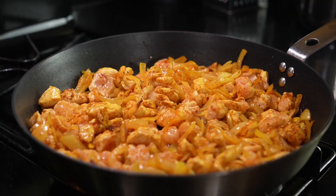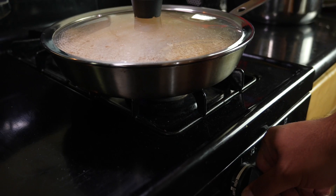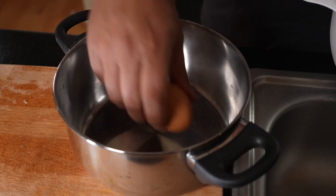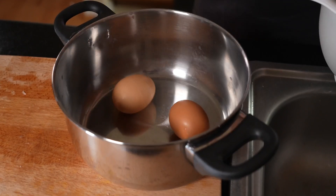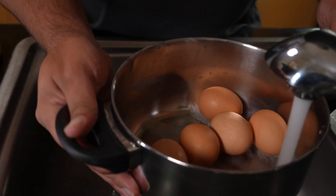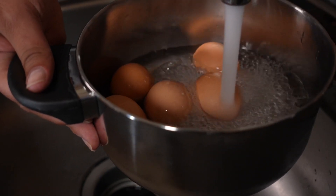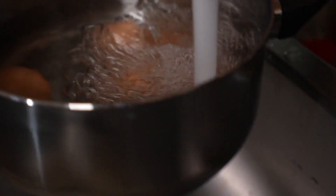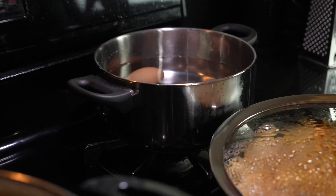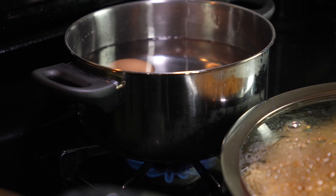The chicken should be fully cooked. I put the lid on the pan, turn the stove down, and wait about 15 to 20 minutes. Then it's time to get the eggs ready — I put five eggs in water on the stove and wait for them to cook.